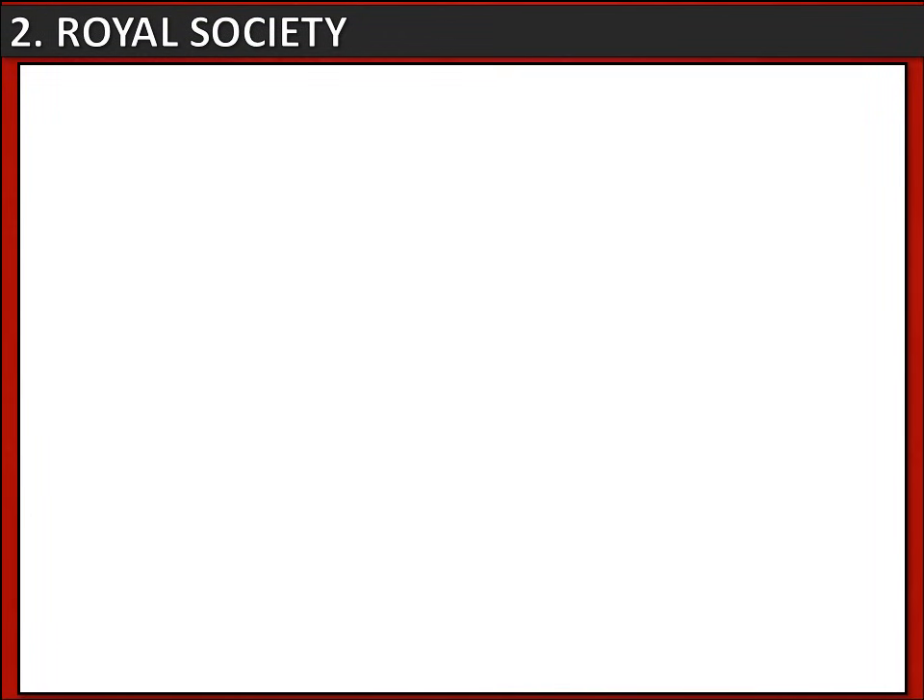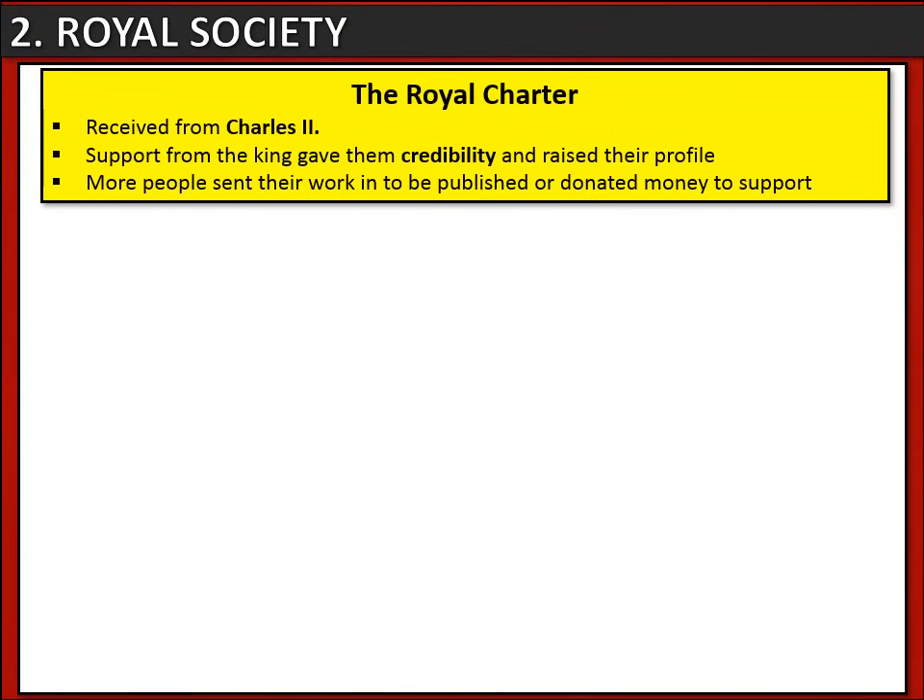Let's look at the Royal Society. This was a scientific society set up in 1660. It was important because it had a Royal Charter — a document from the monarch, Charles II — giving permission and support. This gave the Royal Society credibility and raised its profile, meaning more people sent their work in to be published or supported the Society by donating money.